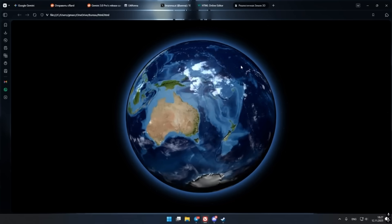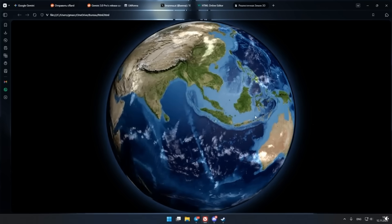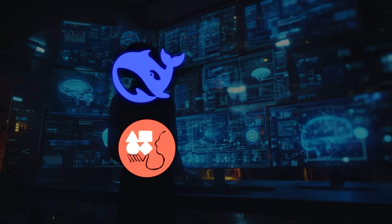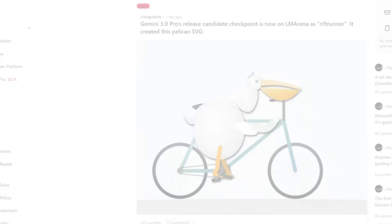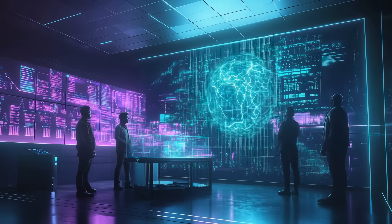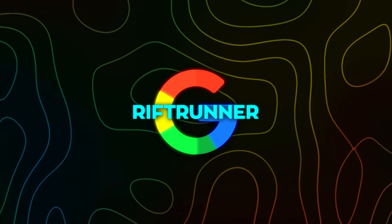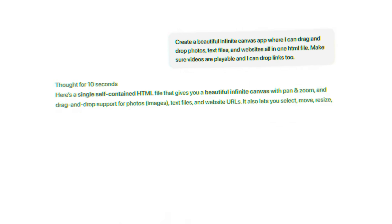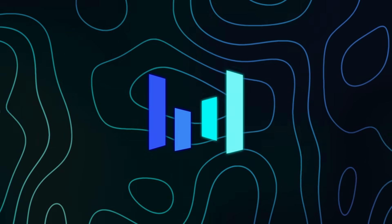To be fair, the community pointed out that these are well-known templates and the model was relying on common Three.js patterns plus open source textures. DeepSeek models, Claude, Gemini, and even strong GPT-4 level models can already do this. So the simulation isn't proof of breakthrough intelligence — it's just proof that Rift Runner has very competent code generation for single-file tasks. The whole ecosystem is on edge because Google and OpenAI are basically shadowboxing, with one dropping something wild every few months and the other firing back almost immediately.